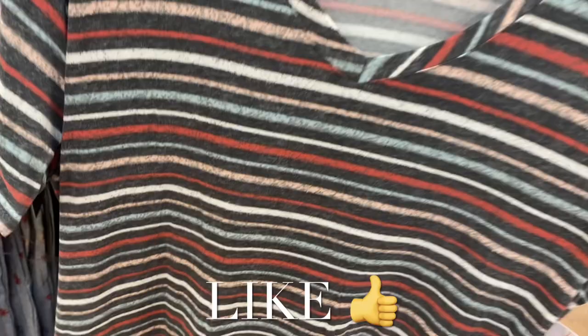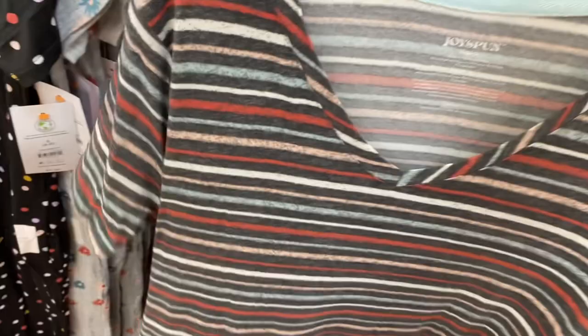Hey, welcome back to my channel. I'm at Walmart and I want to show you what's new in the pajamas. They actually have a ton of new pajamas again — I've been surprised the last few times. These are Joy Spun v-neck night shirts. They do have pockets. That one has stripes, this one has polka dots, and there are two more I want to show you. They all come in plus size as well.